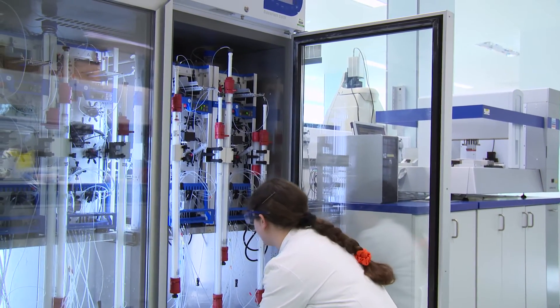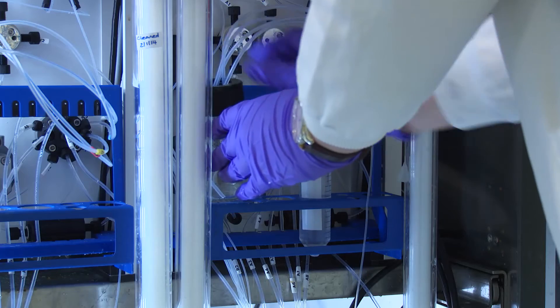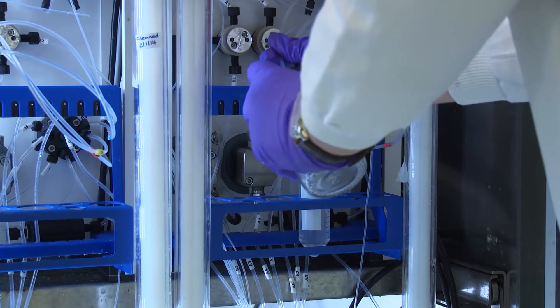One of the key roles we see is in training the next generation of scientists in the methods that we've developed here in the OPPF and more broadly in the Research Complex. We host visits from postdocs and PhD students throughout the year to give them an experience of the sort of facilities we have here.